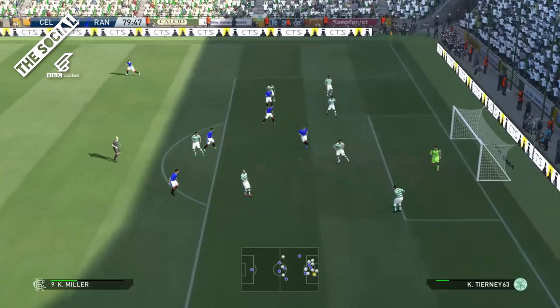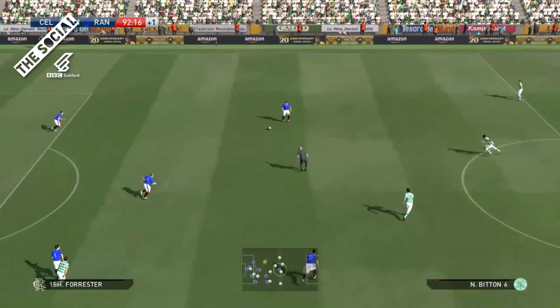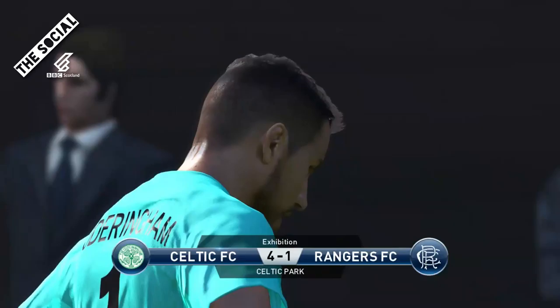Rangers have got nothing to lose now as they throw players into the Celtic box. Initial pass from Forrest is blocked, but it's Miller with a snap shot and it's a good save from the Celtic keeper. Both sets of players starting to tire now as Tierney's allowed to get a free cross into the box, it's headed away and Rogic with the overhead kick — another save by Foderingham. Surely that's going to be it.